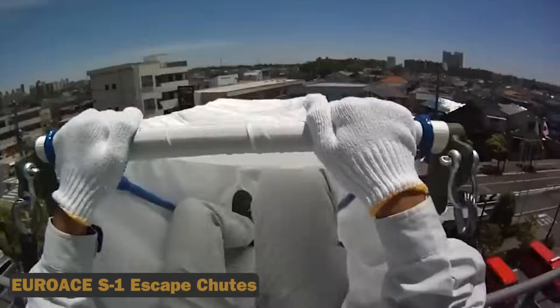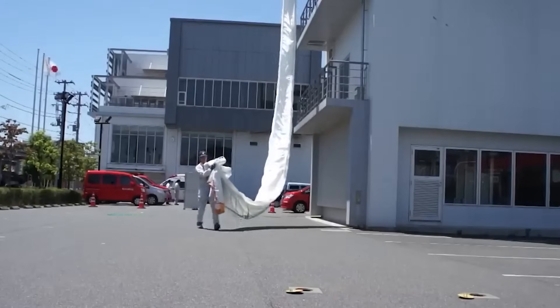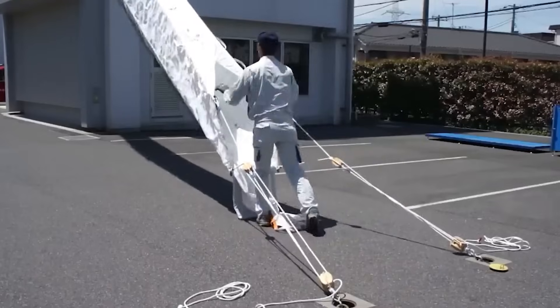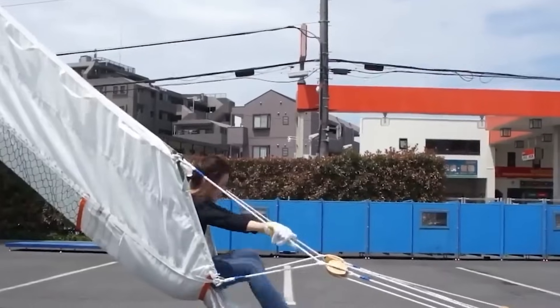1. EuroAce S1 escape chutes. Found in dormitories, schools, and facilities across 80 countries, these chutes offer simplicity and ease of use, even for children. With evacuation speeds of up to 5 people per minute and a maximum load capacity of 1.2 tons, they ensure swift and efficient evacuation.